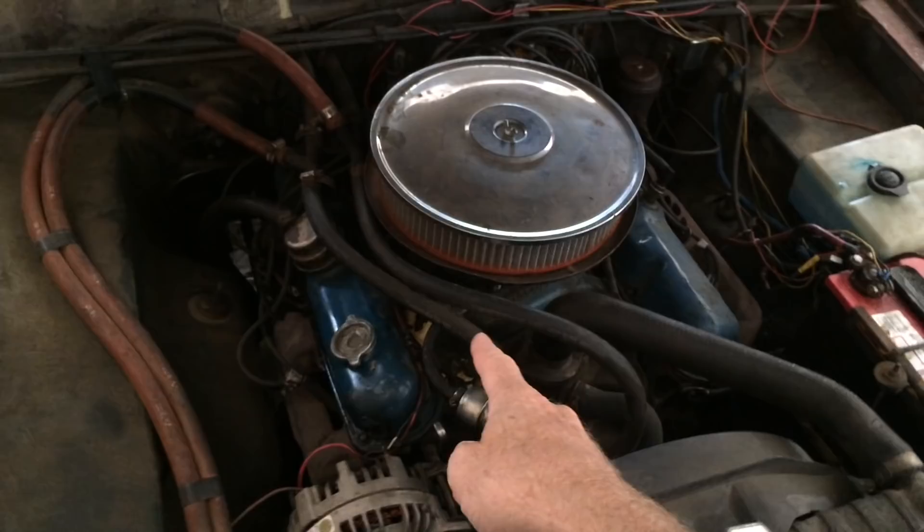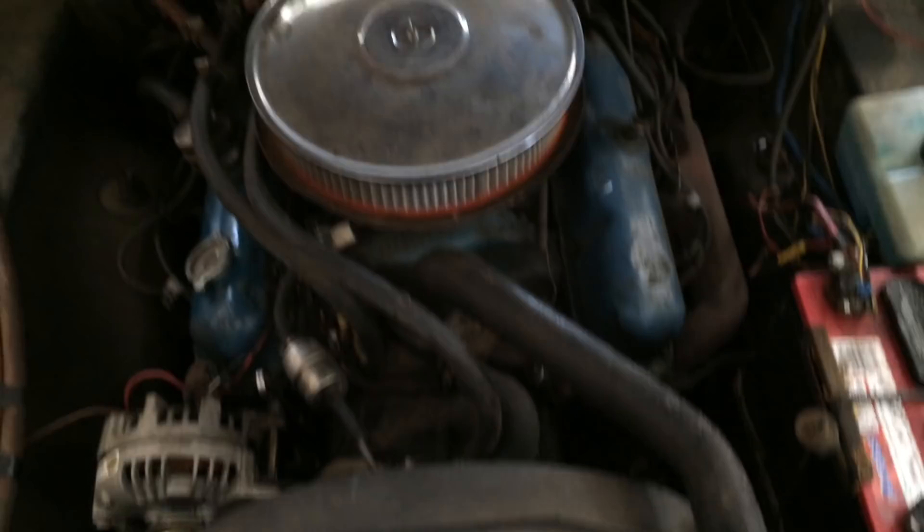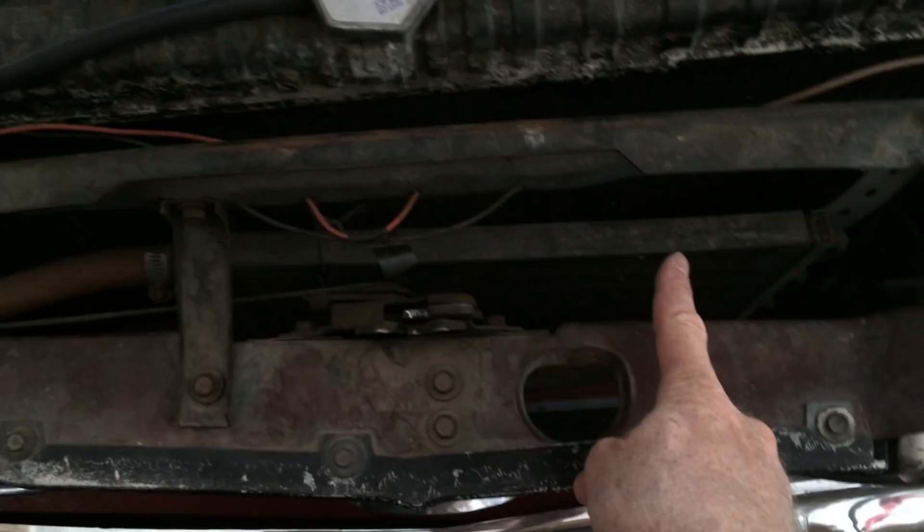This is a Frankenstein job. It's a 360 cubic inch V8 out of a 1970s Barracuda — this engine is huge. That's a 67 Barracuda radiator, and we've got this 66 Barracuda transmission in it. So I put in a second radiator in front of the first radiator, running water through that so that we might have proper cooling, because this thing runs hot because it's so immensely powerful.